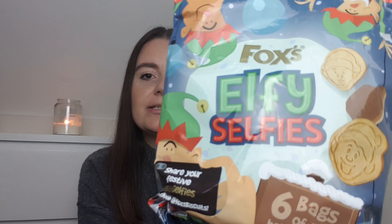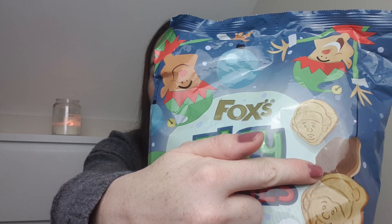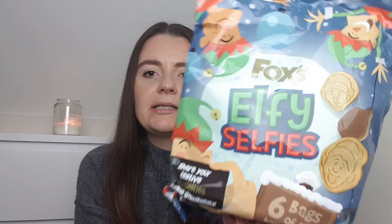On the theme of chocolate and food, I picked up these - the Fox's Elfie Selfies. You get six mini bags and they're just like little digestive biscuits with chocolate on. They're kind of like the animal biscuits you can get, and you can get the festive friends ones at Christmas. These are elf ones. I thought they'd be really cute for the kids over the Christmas period, and these were £1.99.